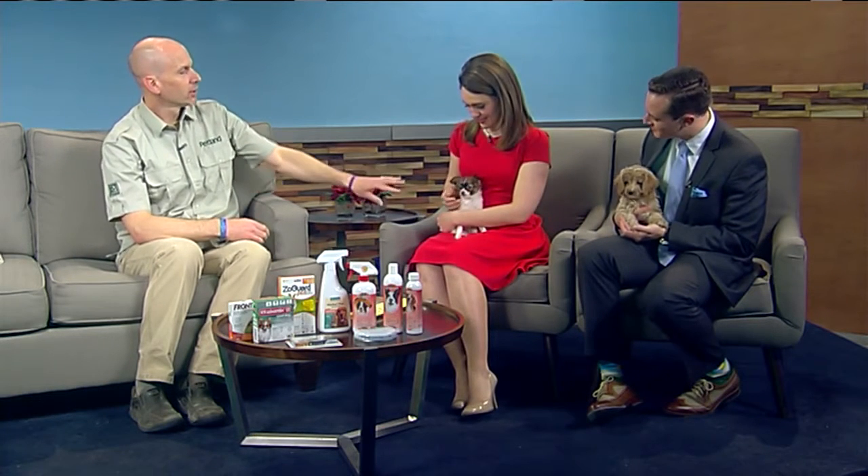Aran from Petland Iowa City is joining us here for our All About Animals segment, and he's brought two cute little guests. We have a little long-haired chihuahua and a cockapoo, which is a cocker spaniel mixed with a miniature poodle.